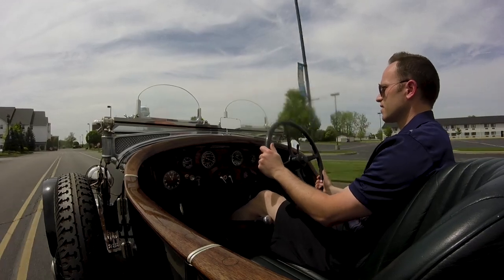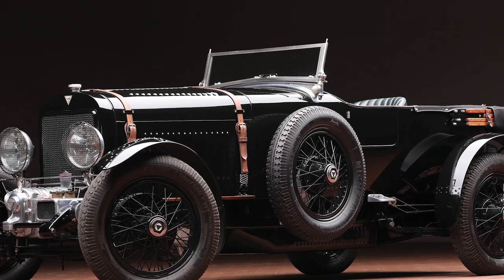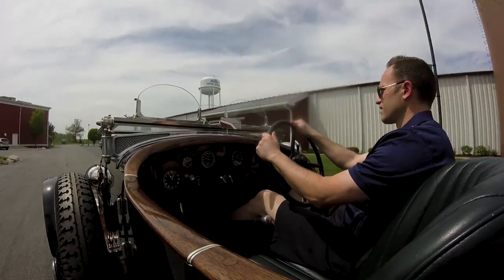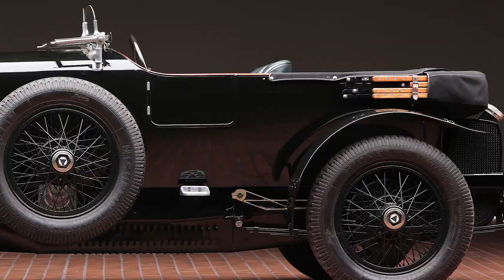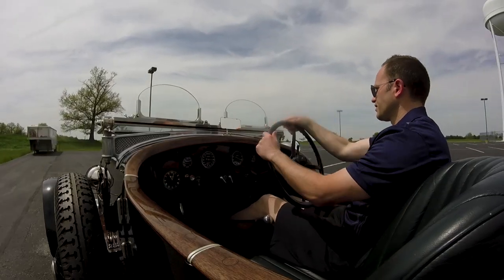I'm sitting in the 1927 Hudson, a supercharged Super Six tourer, and this car is without a doubt on the top of just about everybody's list. Might not be number one, might be number four, but it's definitely a top five for pretty much everybody.